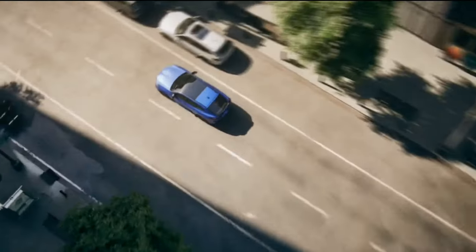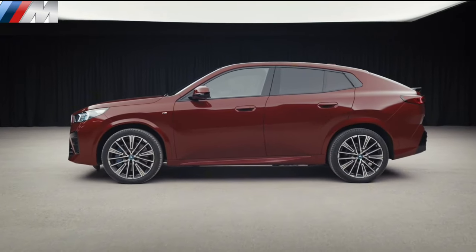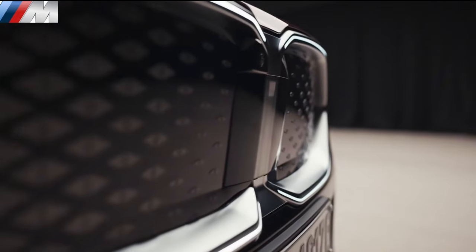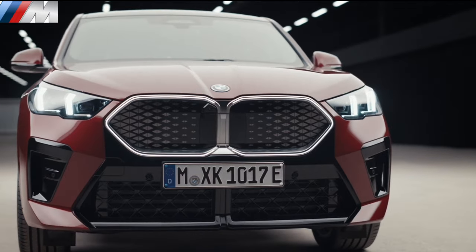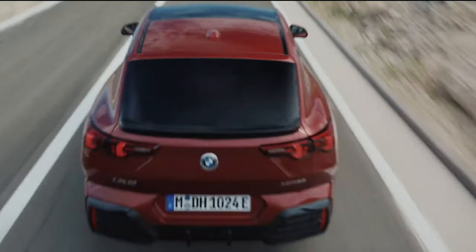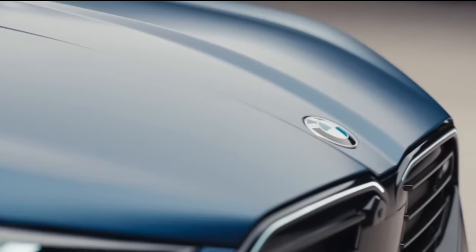Every X2 comes with BMW's large curved instrument panel display. The 10.25-inch portion of the display is the gauge cluster showing speed and other driving info, while a 10.7-inch sister screen illustrates infotainment controls. The system has a plethora of configurability, and gives every X2 wireless Apple CarPlay and Android Auto capability.